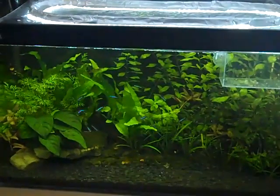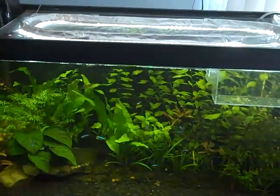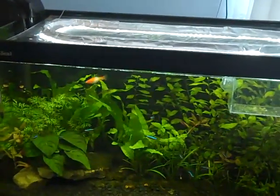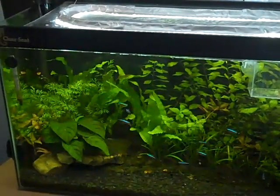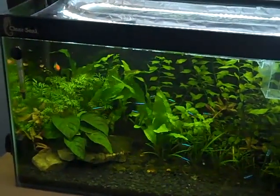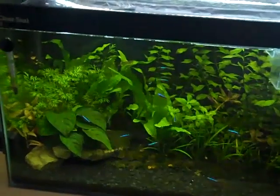Hey everyone, this is Ross and my Cory catfish have bred. So this morning they were going crazy — all the males were chasing around the females. I thought they might breed, so I came up every five minutes just to see what was happening because I was scared that the cardinals might eat the eggs. Then I came up and saw behind the filter intake tube there were lots of white specks on the glass, and I knew instantly those were Cory eggs.